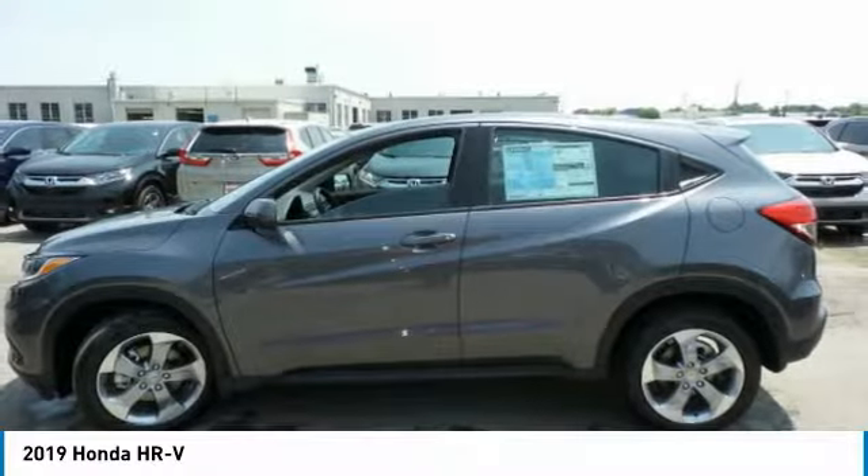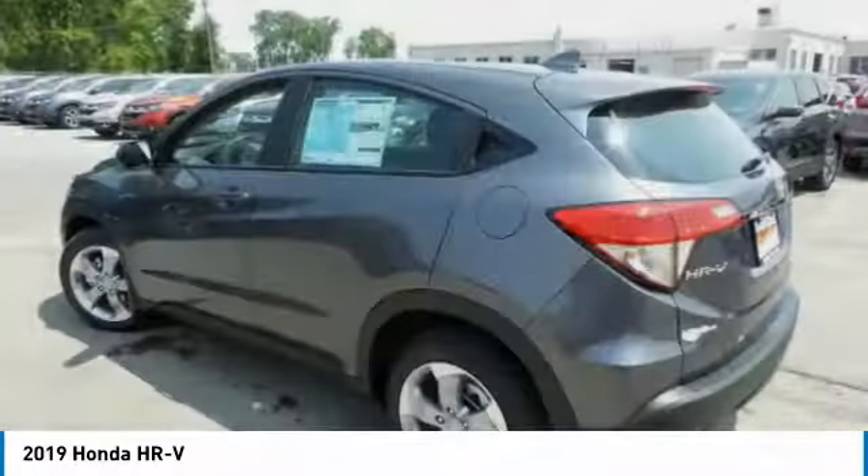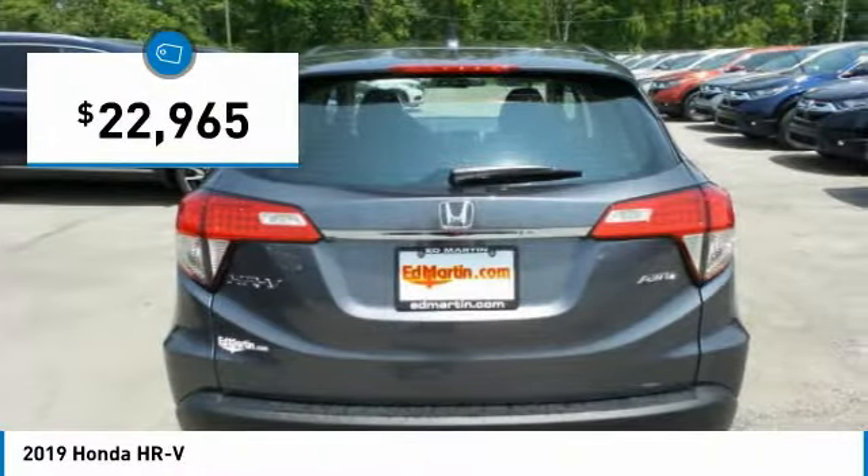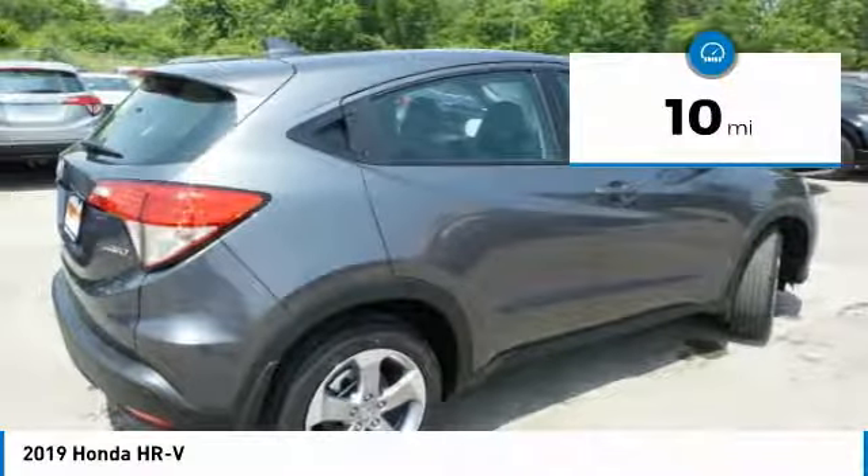It comes with a well-tuned suspension and a handsome and flexible interior with tons of options to choose from, and is priced below $25,000. This vehicle has less than 100 miles.